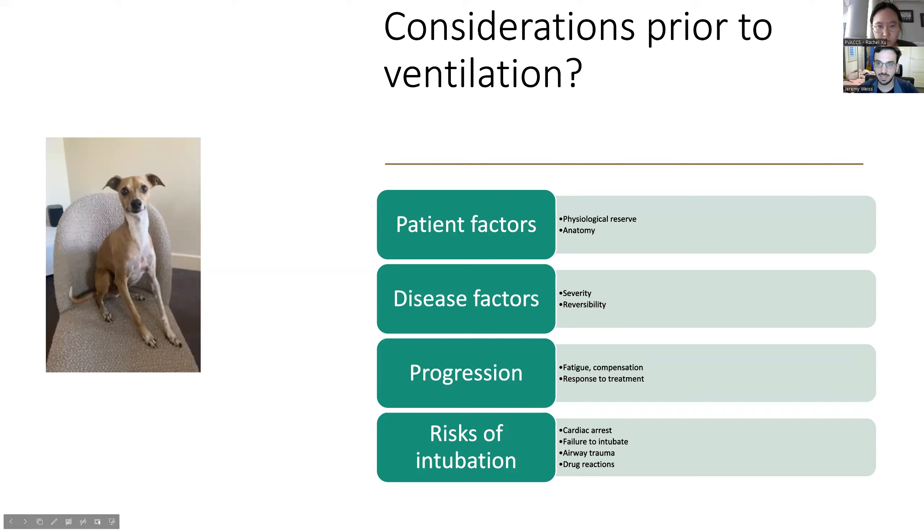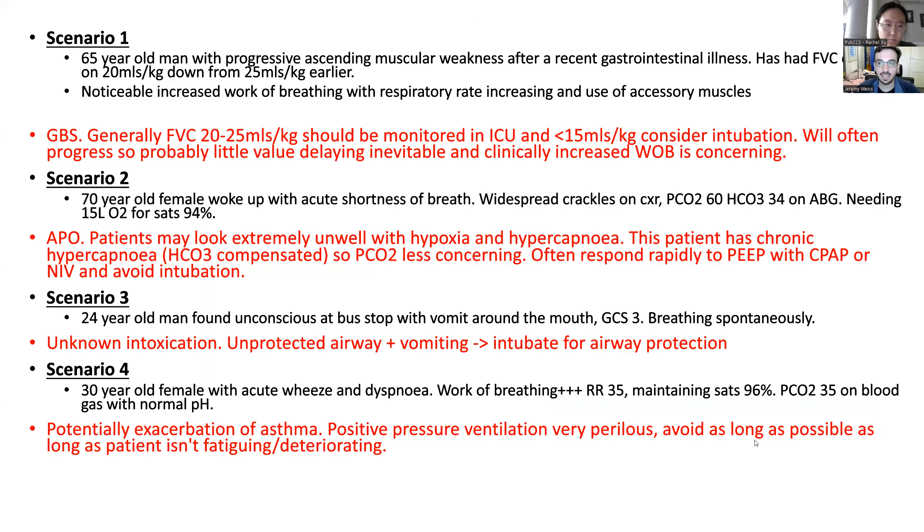Risks of intubation include cardiac arrest, failure to intubate, airway trauma, and anaphylaxis from muscle relaxants. It's not without its risks. For Guillain-Barré, volumes below 25 mls/kg should be monitored in ICU; below 15 mls/kg you start thinking about intubating. The lady with APO: as soon as NIV or PEEP is applied she should clear up. She has a compensated respiratory acidosis so the CO2 is less concerning. The male with GCS 3 needs airway protection. For acute asthma, positive pressure ventilation is dangerous — try to avoid as long as possible.